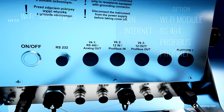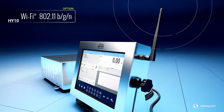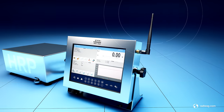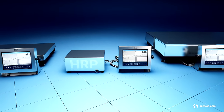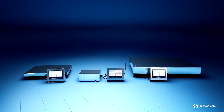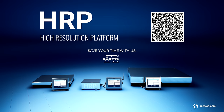The customizable HY10 terminal may be equipped with a Wi-Fi module, RS485, PROFIBUS, PROFINET, and an additional module of digital inputs and outputs, with which the I/O quantity can be increased to 12. Radvac's high-resolution platforms make the perfect solution for your needs.